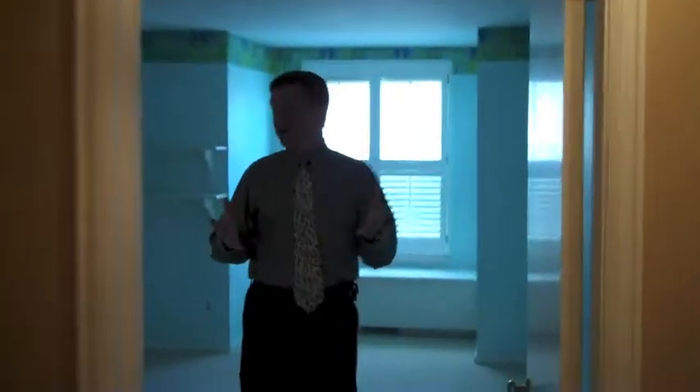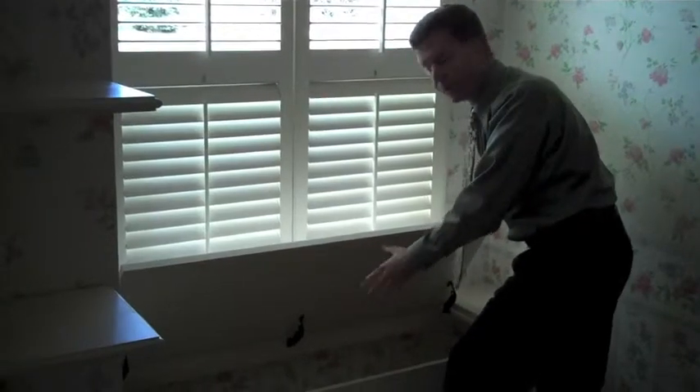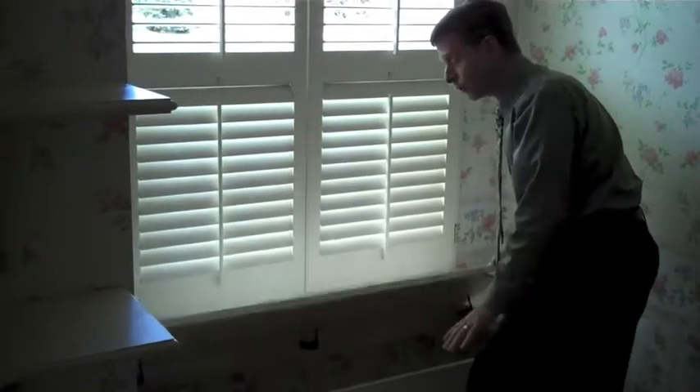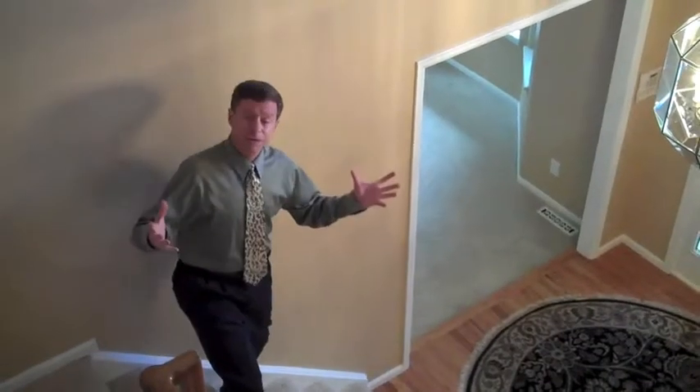Up above we have an attic fan and three really large bedrooms up here. In fact, this bedroom even has a walk-in closet. This is the third bedroom — it even has a window seat with a storage compartment below. And as you come around here, you can see we have a hall bath that services these two bedrooms up here, all in great shape.